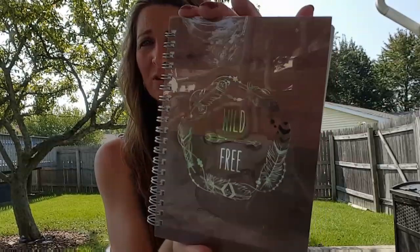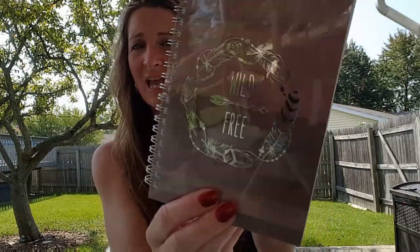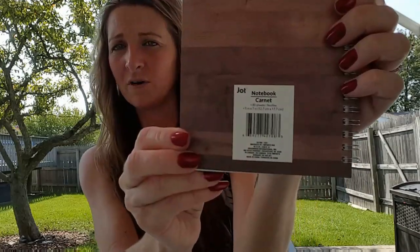There's a torn page in this one — I always get the oddballs but I'll still use it. I also bought 'Wild and Free,' which I thought was neat with the wood grain look, some feathers and an arrow. That's also by Jot.